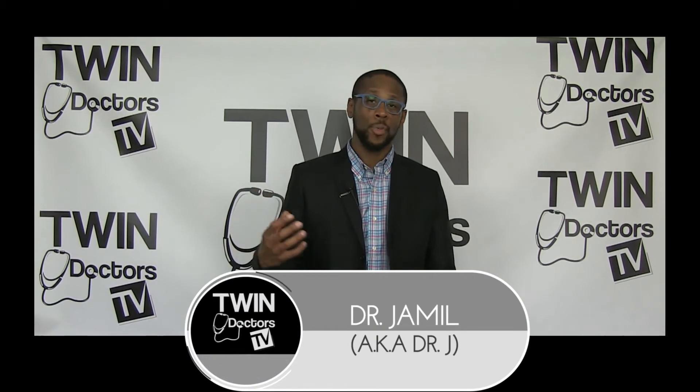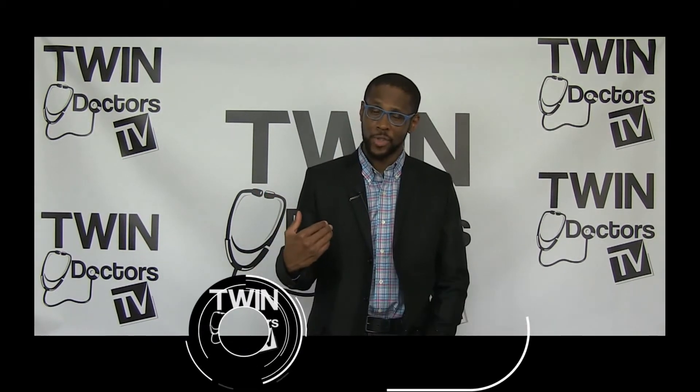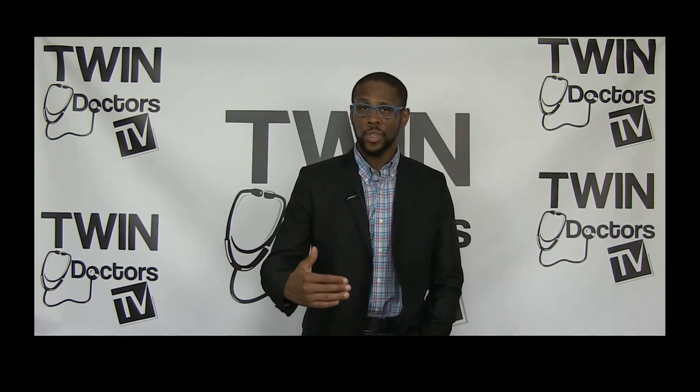Hey guys, what's up? I'm Dr. Jamel, one half of the Twin Doctor Duo that makes up Twin Doctors TV. You've got questions, we have got answers. So today, we are discussing a question that patients always ask my brother Idris and I. And that question is: how many calories should they be eating if they want to lose weight?